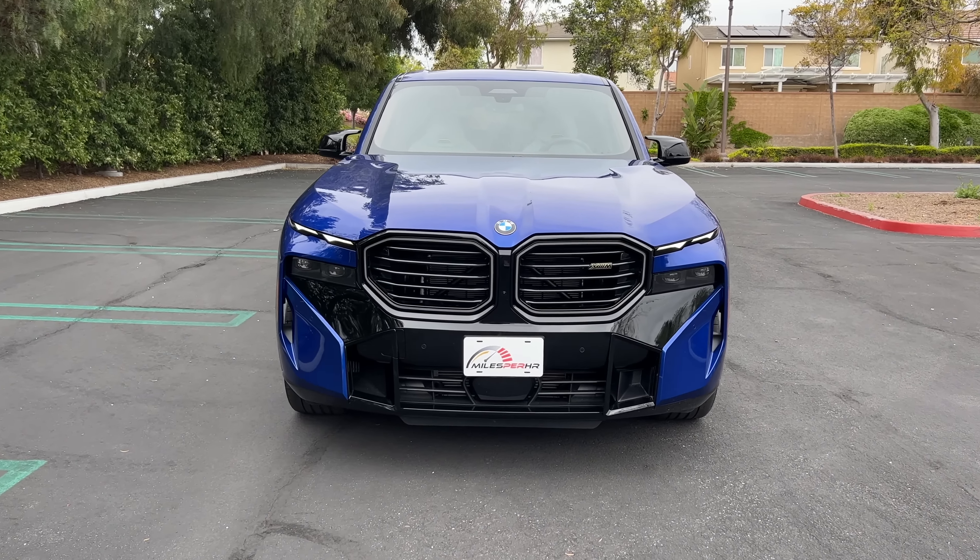Up at the front we find a mega-sized kidney grille that illuminates at night, with XM lettering in gold baked onto a black gloss face to contrast this Marina Bay Blue metallic paint that looks good even on a cloudy day. Down low is functional ventilation — there's a duct off to the left to a heat exchanger, and on the right that duct is blocked off. The headlight design is borrowed from the new X7 and 7 Series, splitting the LED daytime running lights and turn signals above LED projector headlights down low. Further down there are functional corner vents.